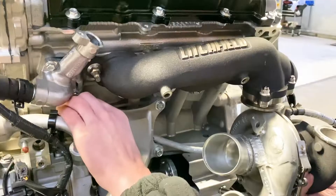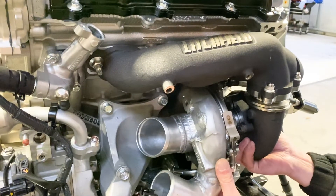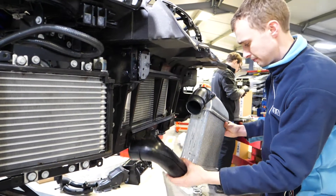This gives us better than standard response and will comfortably make over 900 bhp if needed. To run more power we needed to feed the engine with plenty of cool air, so we installed our huge racing intercooler and intake kit.